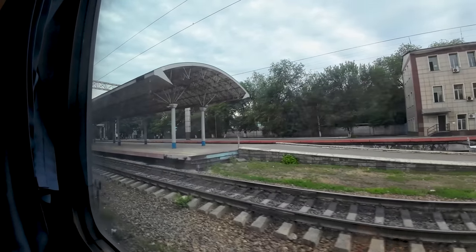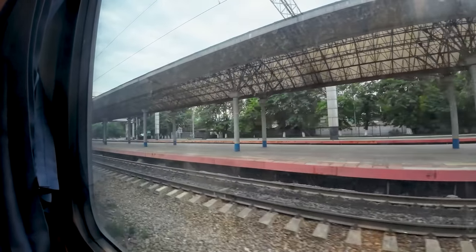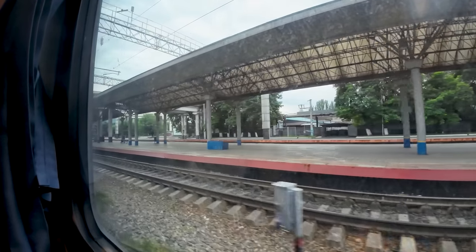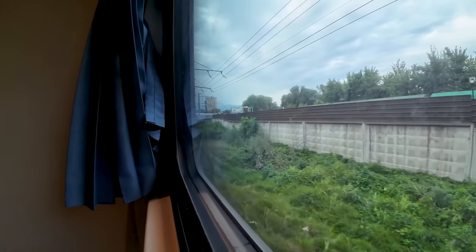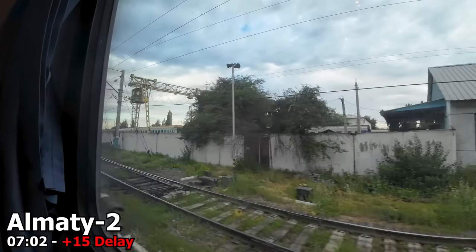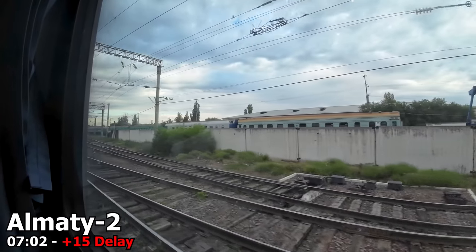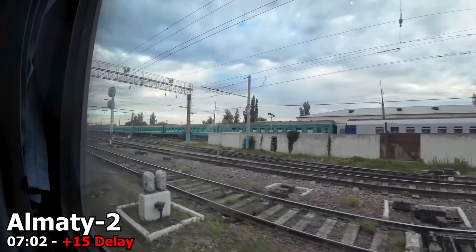We are now passing through Almaty 1 station, the other station serving Almaty, located a little further outside of the city center. This is your sign to prepare to get off the train — we just have to make a few twists and turns around the city. And after roughly 17 and a half hours on board, we approach Almaty 2 Railway Station, roughly 15 minutes behind schedule, at 2 minutes past 7 in the morning.